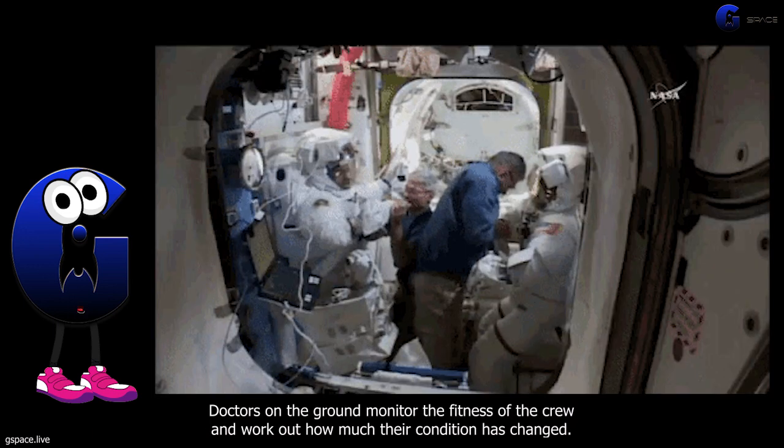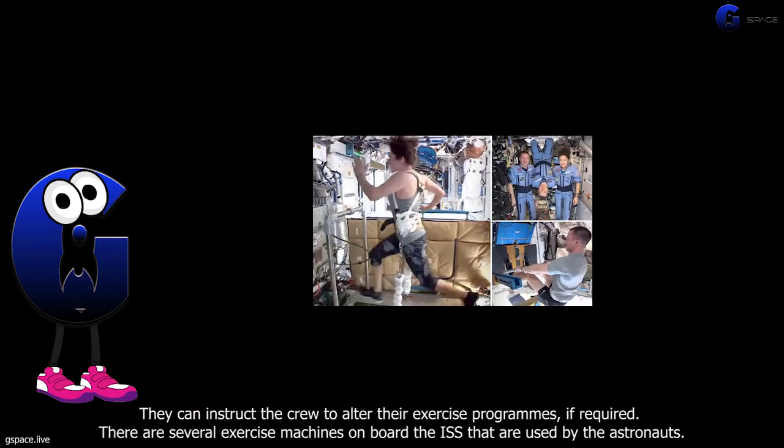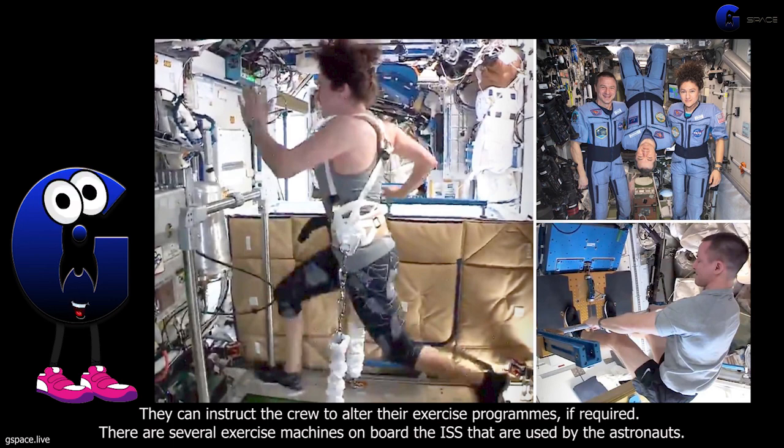Doctors on the ground monitor the fitness of the crew and work out how much their condition has changed. They can instruct the crew to alter their exercise programs, if required.